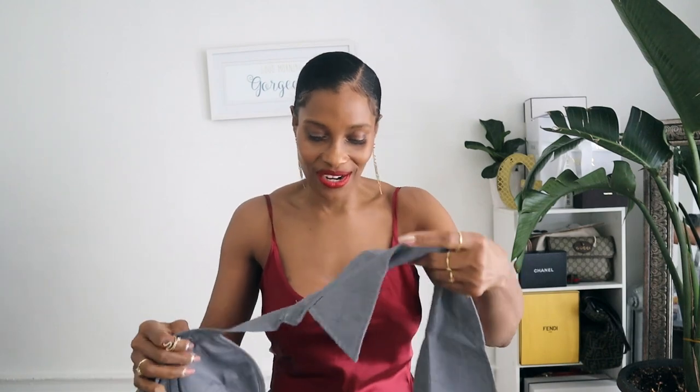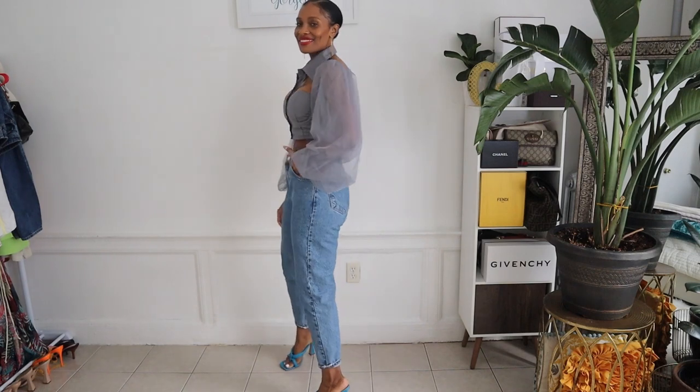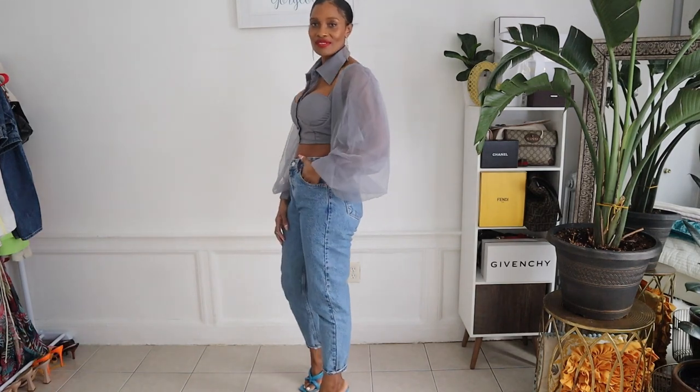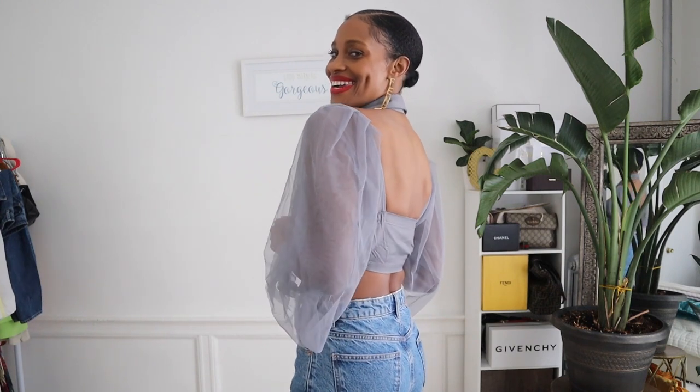So one more top from Delamoda NYC — now this one I think is so unique. I love the gauzy chiffon balloon sleeves, and again, the back is open. It fits almost like a bustier in the front, but then you have a collar. I think this is such a unique style. I really, really love this top. The gray is pretty much a neutral color that can be worn with almost any other color.